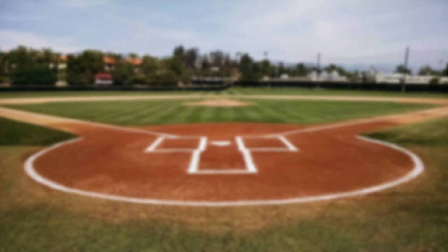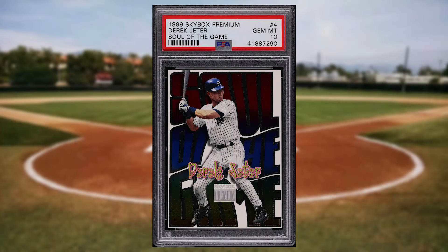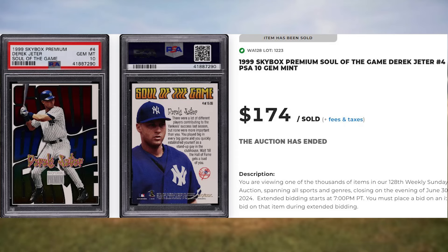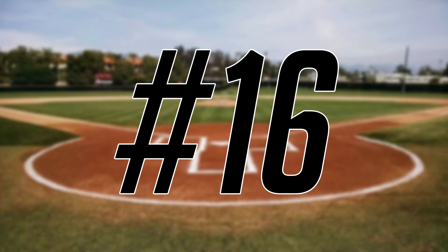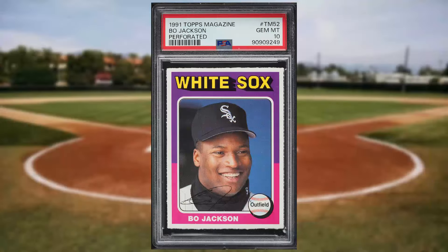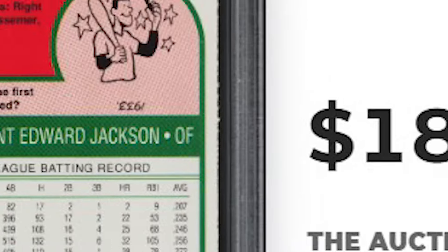Make that back-to-back appearances at number 17 with this 1999 Skybox Premium Soul of the Game Derek Jeter, card number 4. This was a PSA 10 and it sold for $174. Up next at number 16 is this 1991 Topps Magazine Perforated Bo Jackson, card number TM52. This was a PSA 10 and it sold for $180.